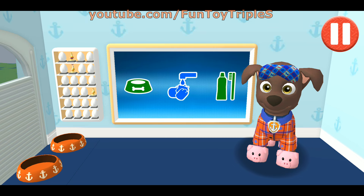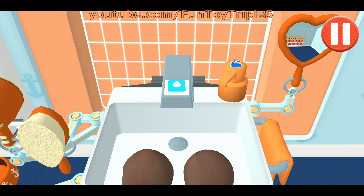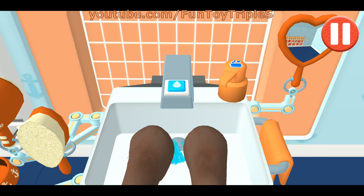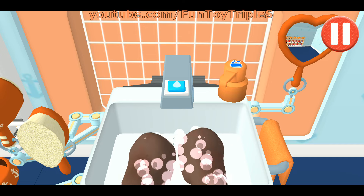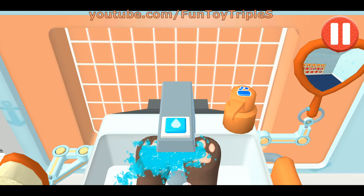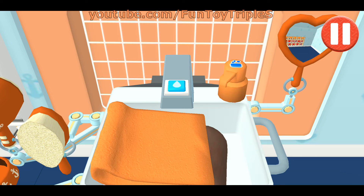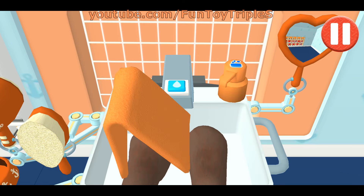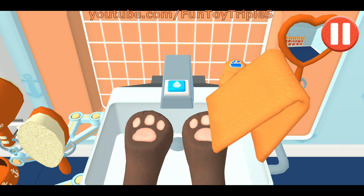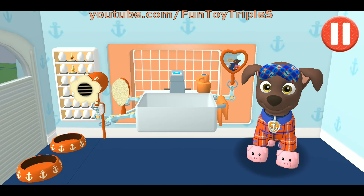Time to wash the pup's paws. Tap the blue picture of the pup's paw. Let's rinse the paw. Tap the soap bottle to put soap on the pup's paw. Wow! Look at all those bubbles. Those paws are looking clean. Time to dry off. Tap the towel and drag it back and forth over the paws. Good job! My paws look great!